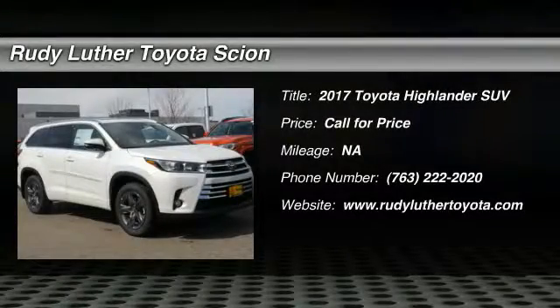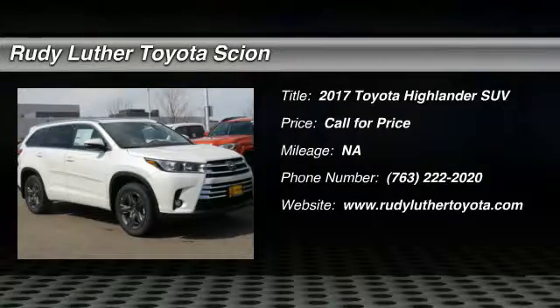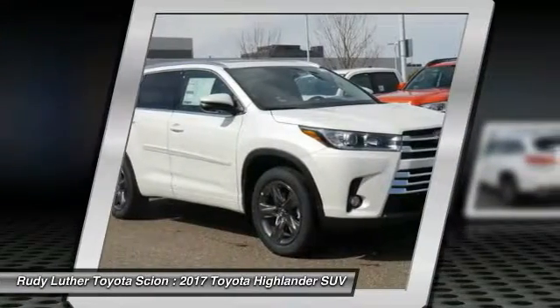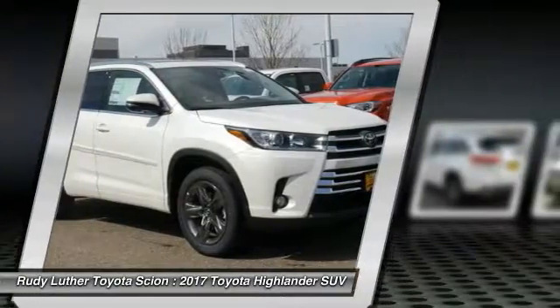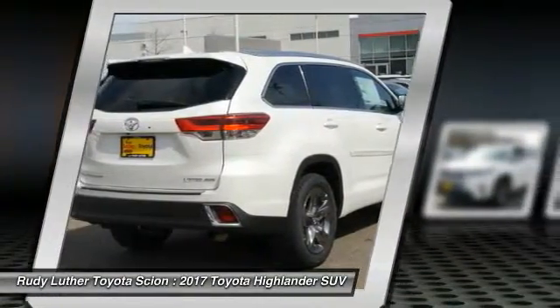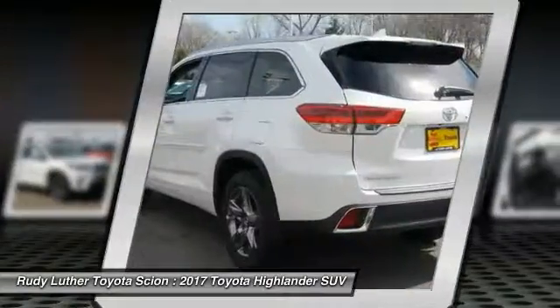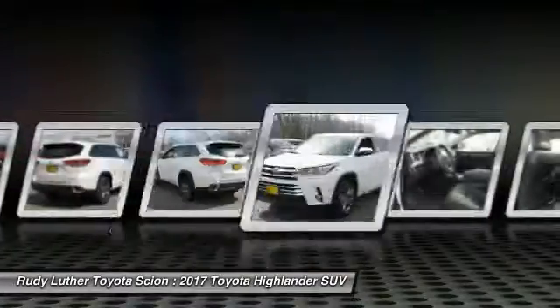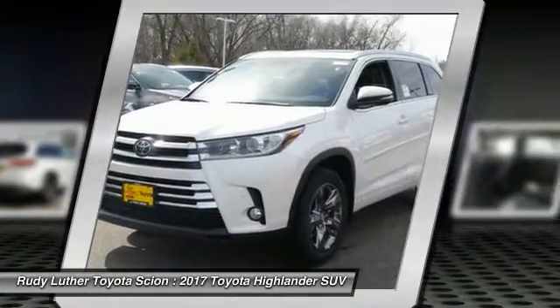Stop by and take a look at this 2017 Highlander. The Highlander is the SUV that's thought of everything. It offers seating for up to seven and features Toyota's innovative center stow design. The second row bench seat folds away, leaving a pair of captain's chairs. A 2010 top safety pick, the Highlander is where substance meets style.